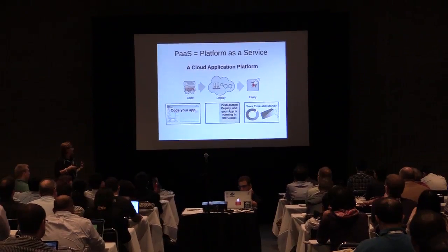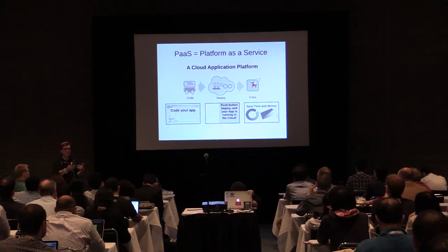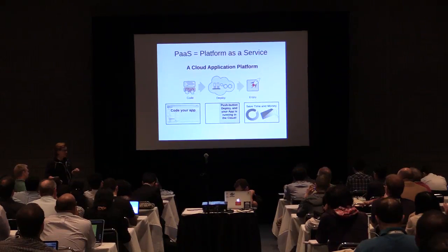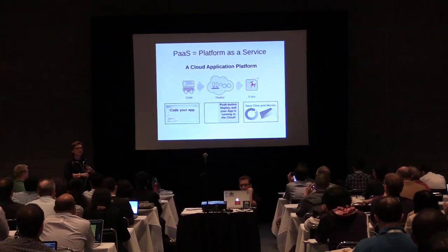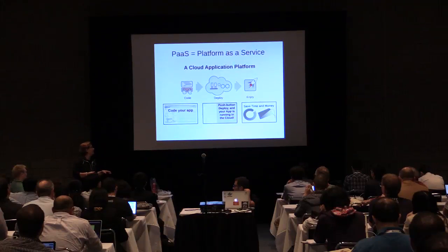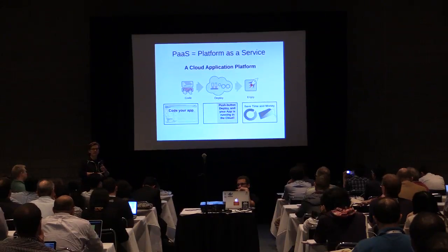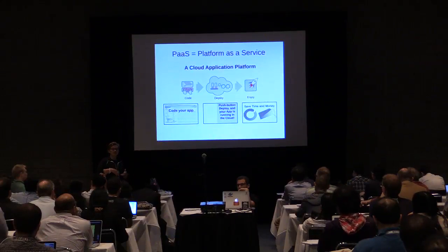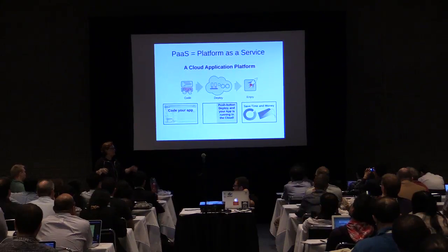The way that we think about it is you code your app if you're a developer. Whether you're using Eclipse, a command line, or our web console, you can code your app, push it from your GitHub repository, and take all of the pieces — whether it's your databases, your Apache, all of those wonderful things — and configure and deploy that application with its entire configured LAMP stack. And then you're just off and running.